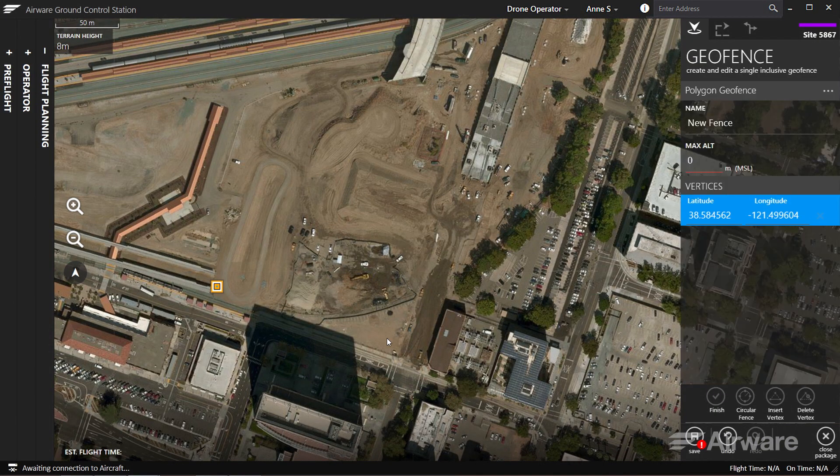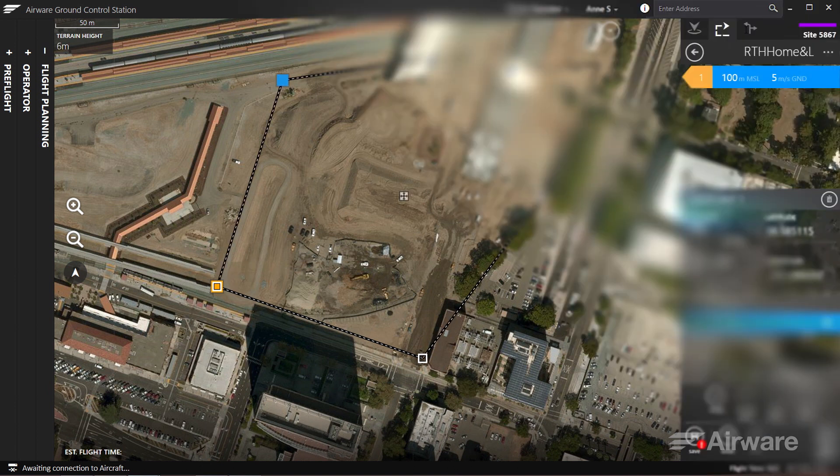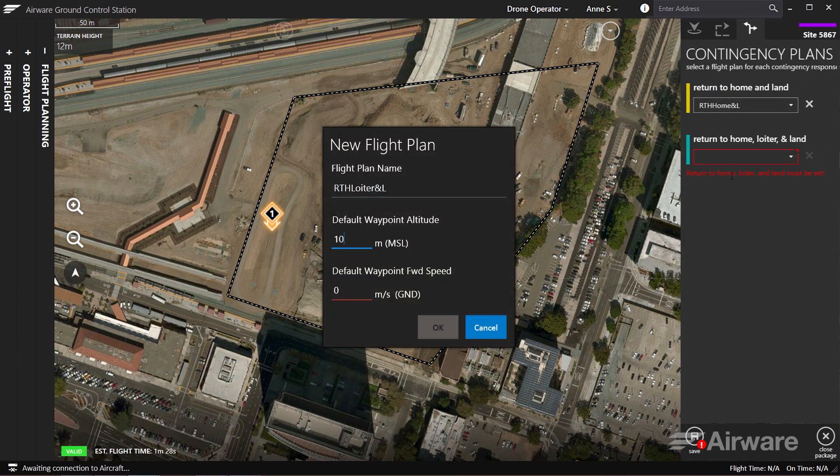To help ensure safe operations, geofences and contingency responses must be defined. Geofences limit where the aircraft can fly, and contingency responses tell the aircraft what to do during emergency situations.